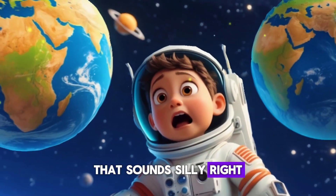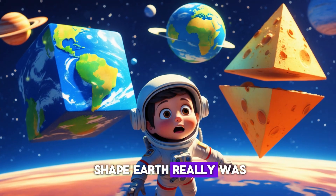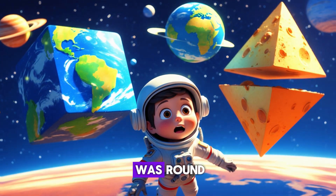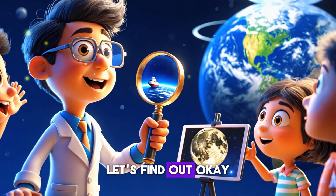That sounds silly, right? But for a long time people weren't sure what shape Earth really was. Some thought it was flat, while others thought it was round. So how did we figure it out? Let's find out!